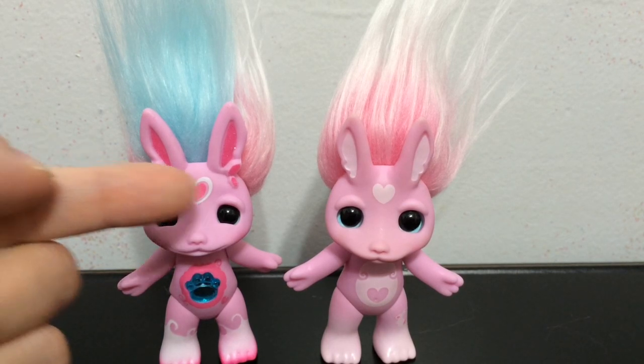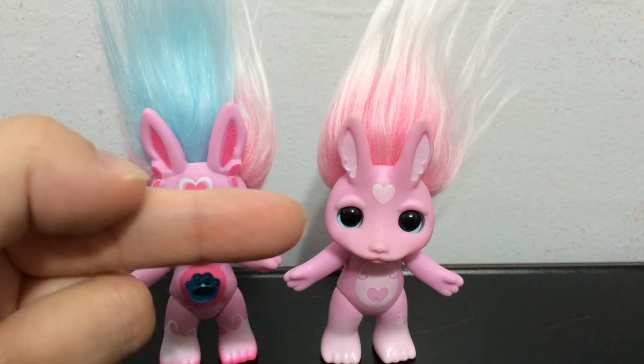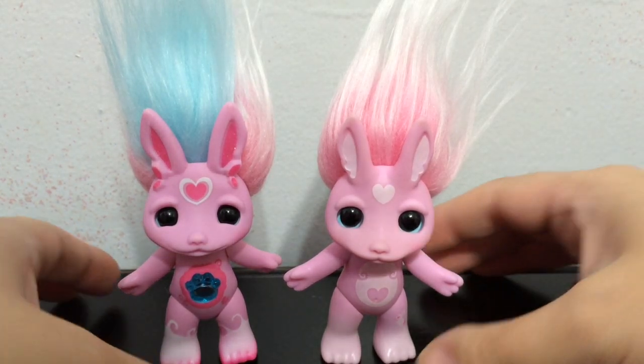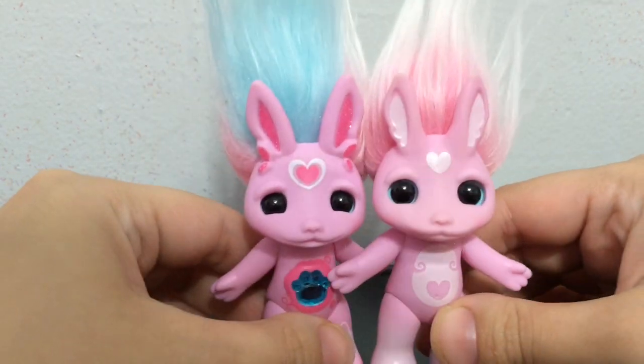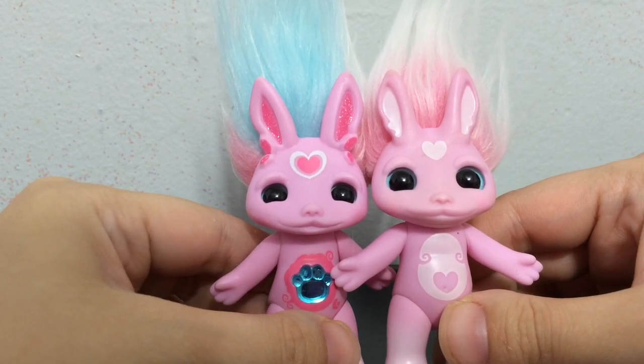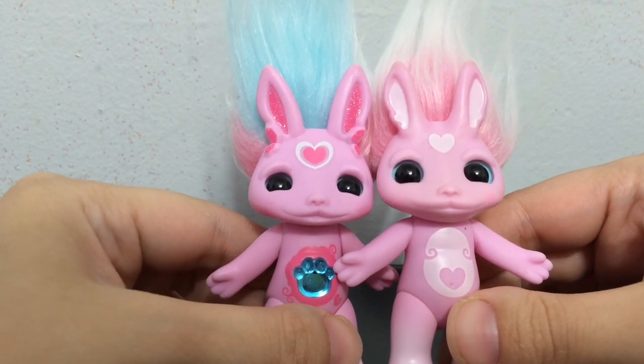Both versions have a heart on her forehead, just a little different version of the heart. Her face mold seems to be a little different — the nose is definitely different. It is a different mold.